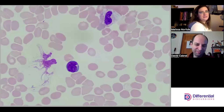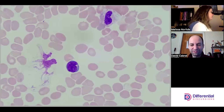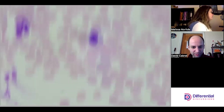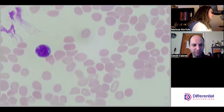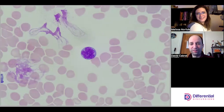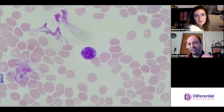Reactive lymph here — looks normal. Getting some weird nucleus shapes out of this one. I think it's a lymph; it's got the lymph chromatin pattern.